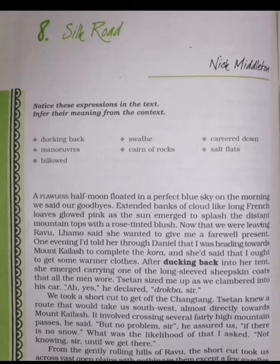The author Nick Middleton describes his journey to Mount Kailash in Silk Road. In order to complete his pilgrimage, the author wishes to visit Mount Kailash. Thus, he hires a driver so that he gets someone to drive him up to the mountain.